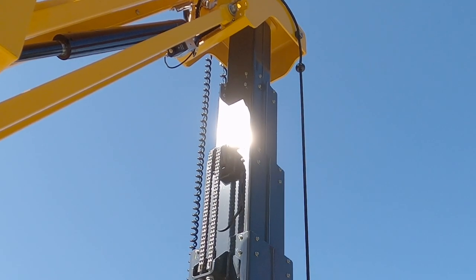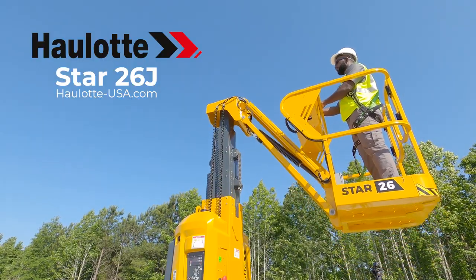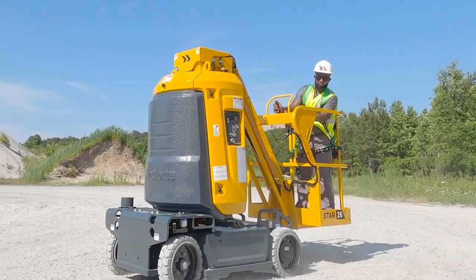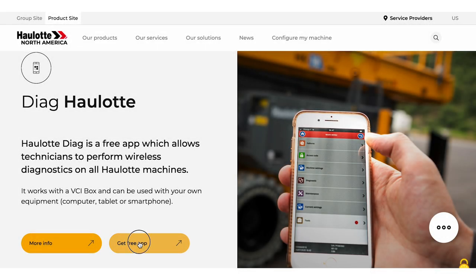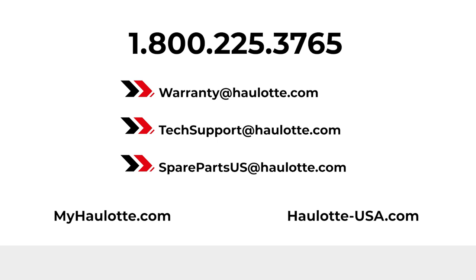Halat's innovations, operator safety measures, and low total cost of ownership design make the Star 26J a great investment for your fleet. To learn more, visit halat-usa.com to review our innovations for informative videos on the Active Screen. Find the apps on our site for more details regarding Halat Diag. We are available to assist you with warranty questions, technical, or parts support through these points of contact. The MyHalat Portal also gives you access to resources whenever you need them. Thank you for buying Halat.